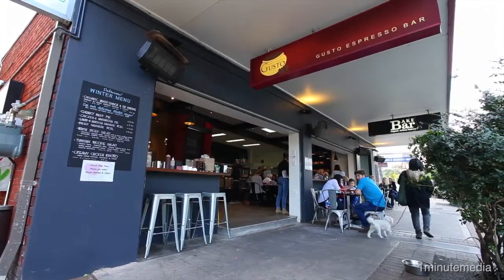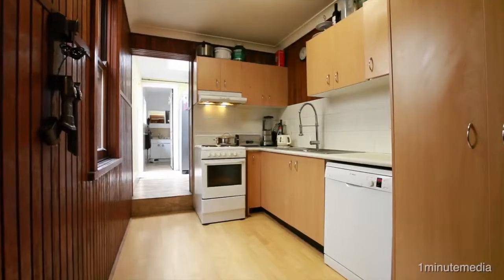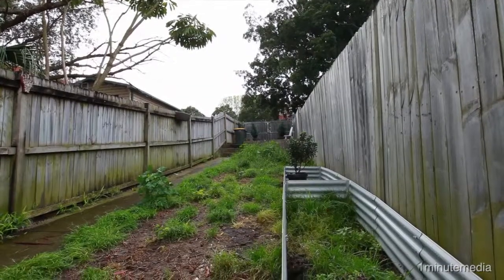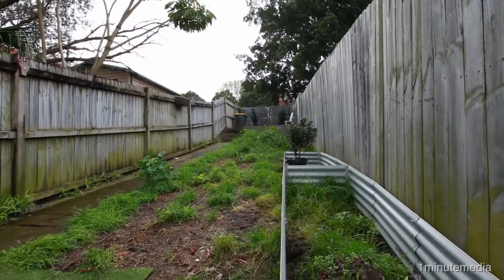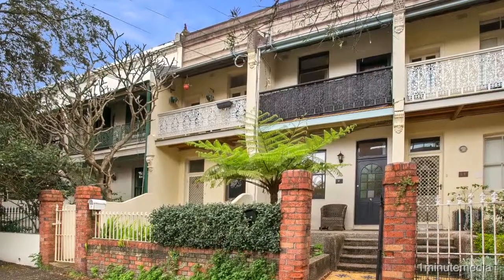Ideally located within walking distance of Queen's Park and the cafes of Frenchman's Road. This terrace comprises three bedrooms and also a generous bathroom, an internal laundry, and dual street access with parking for one vehicle. The home features a master bedroom and has a balcony with French doors.